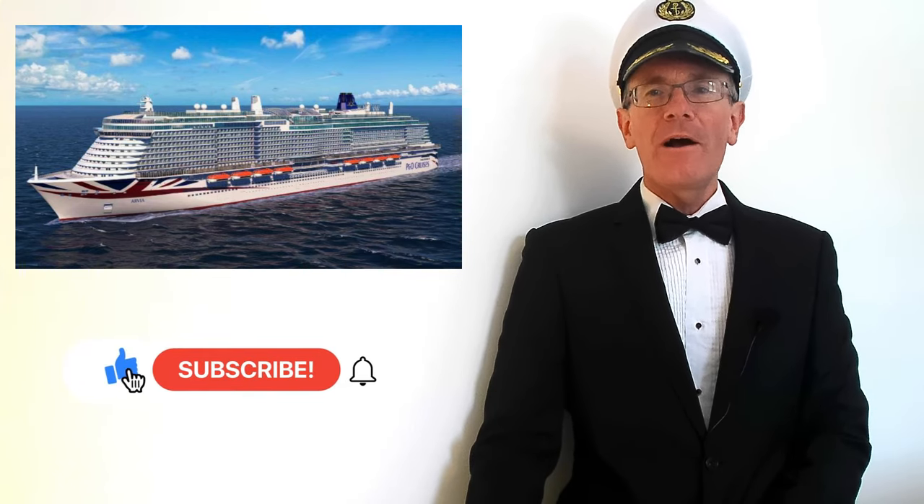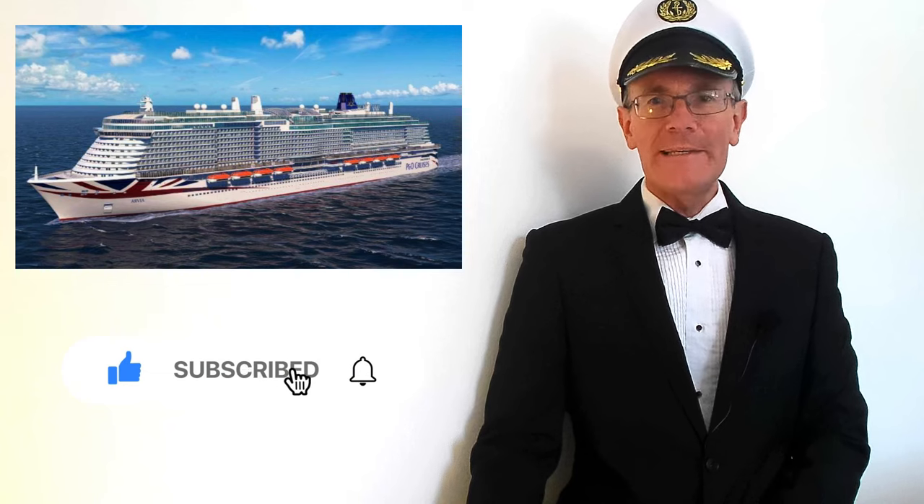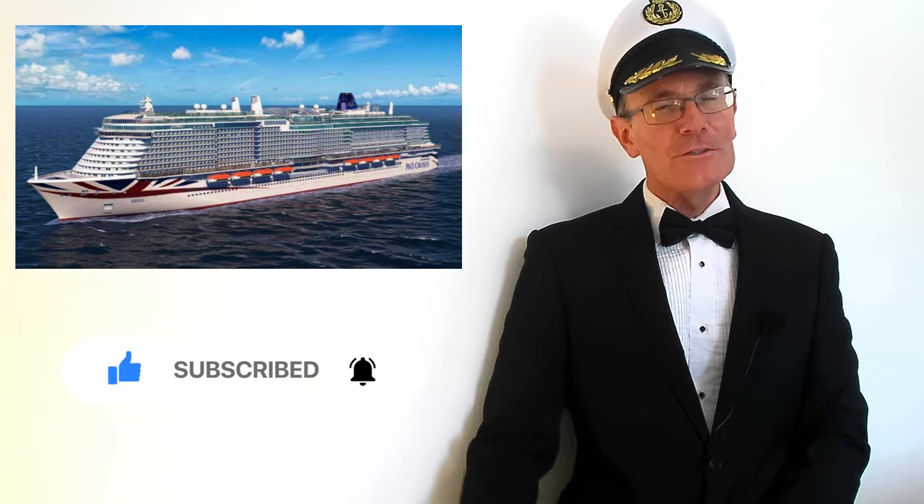However you dress on your cruise, I hope you have as great a holiday as we did. Thanks for watching and I'll see you again soon.